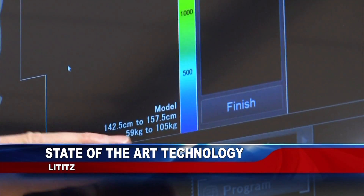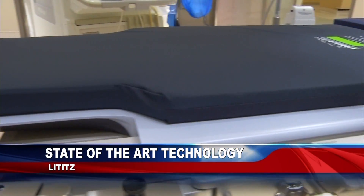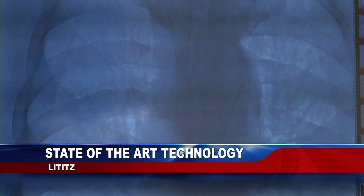During a cardiac catheterization, doctors examine the blood flow to the heart and how well blood is pumping. This procedure can determine whether or not a patient needs heart surgery.